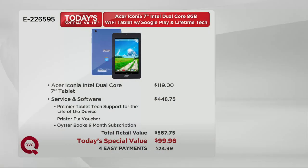Take a look at the value on your screen. We've beaten the value on the tablet alone, because the tablet should be $119. Dial that back to $99 and change, and throw in Premier Tech Support for the Life of the Device, a $50 printer picks voucher so you can play with your pictures, and a six-month subscription to Oyster Books — instant access to about a half million books at no cost. Your total retail value is $567 and change. I like $24.99 on EasyPay so much better.